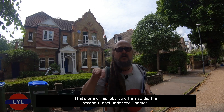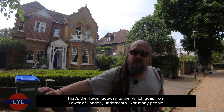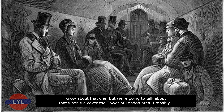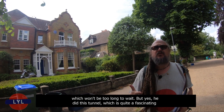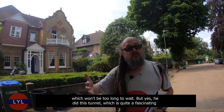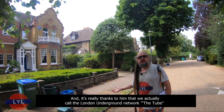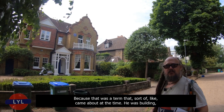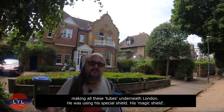He also did the second tunnel under the Thames — the Tower Subway Tunnel, which goes from the Tower of London underneath. Not many people know about that one, but we'll talk about it when we cover the Tower of London area. His shield revolutionised the whole underground system, being used to build lots of those original tunnels through the soft earth. And it's really thanks to him that we call the London Underground network 'the Tube', because of the tubes being built under London using his shield.